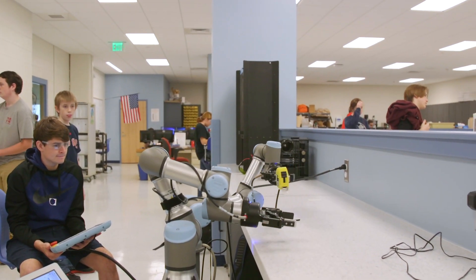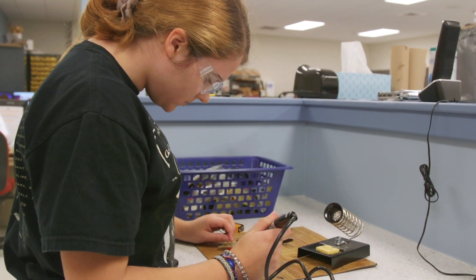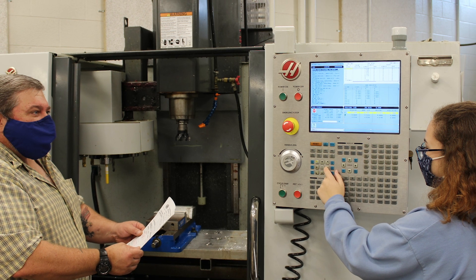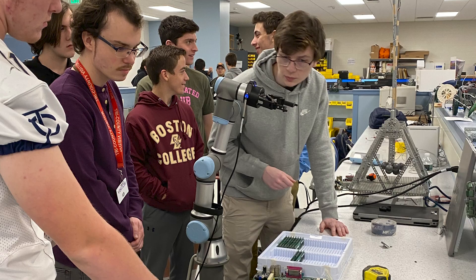Students can earn manufacturing certifications as well as software certifications in SolidWorks, Revit, and AutoCAD. Additionally, they can earn the OSHA 10-hour card.